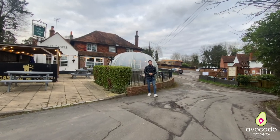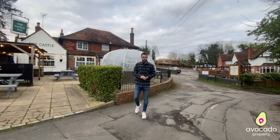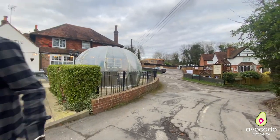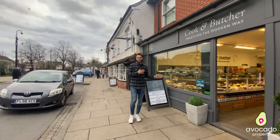A short walk from the property you've got two fantastic pubs — the Castle Inn and the Spotted Dog. You're also within five minutes' drive of Newbury Town Centre. And next stop you've got Thatcham Town with some amazing local shops.